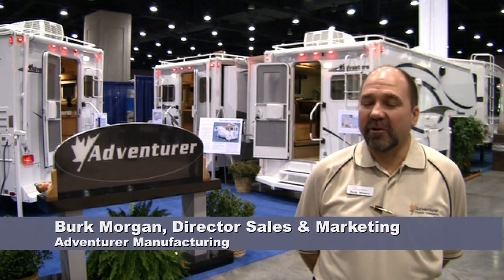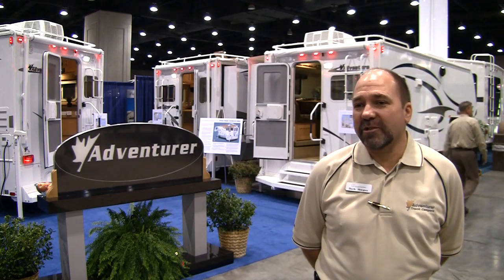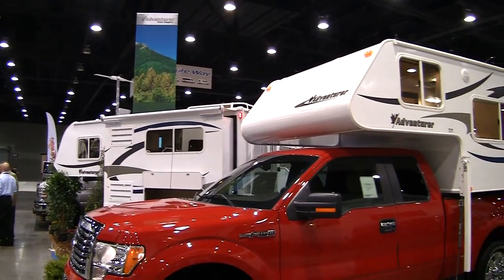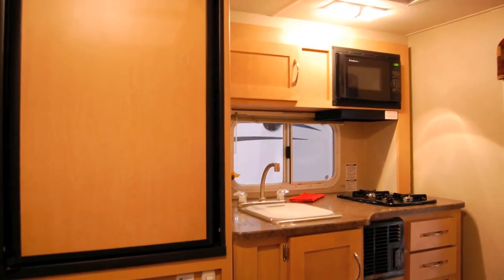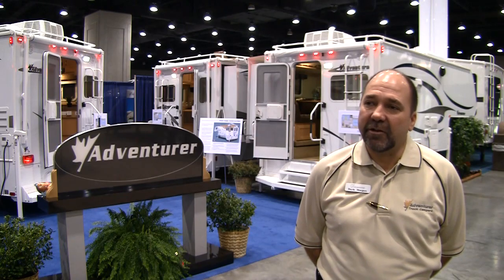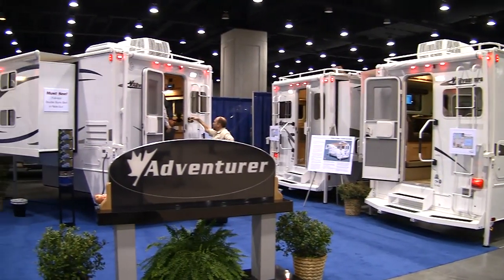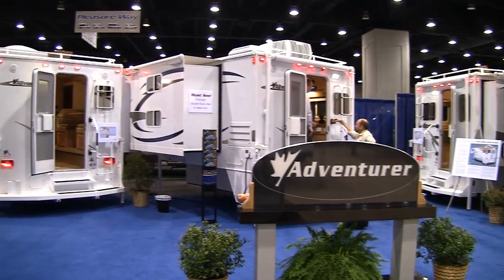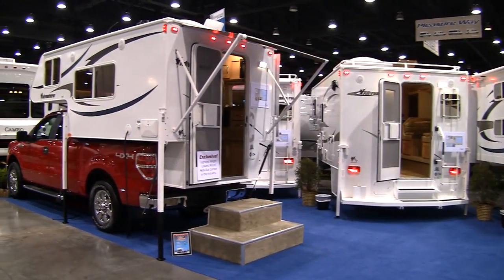Hi, I'm Burke Morgan, Director of Sales and Marketing for Adventurer Truck Campers. What's exciting and new this year is our new E80GS model, which is the first of its kind. It's a lightweight, fully self-contained truck camper with a manually operated slide-out room that only weighs 1,466 pounds dry weight. It fits on short bed, six-and-a-half-foot bed trucks, and it's done very well for us right out of the gate. We also have the 950B, which has full-size bunk beds and a slide-out room, employing our true composite construction technique. It's aluminum framed and gives you a full six sleeping capacity without having to have a tent.